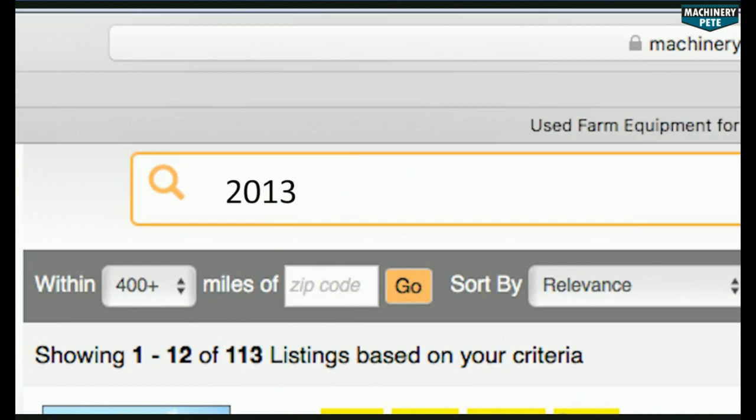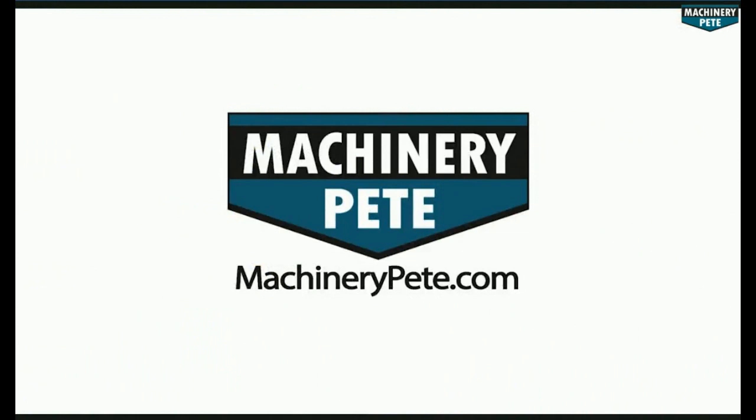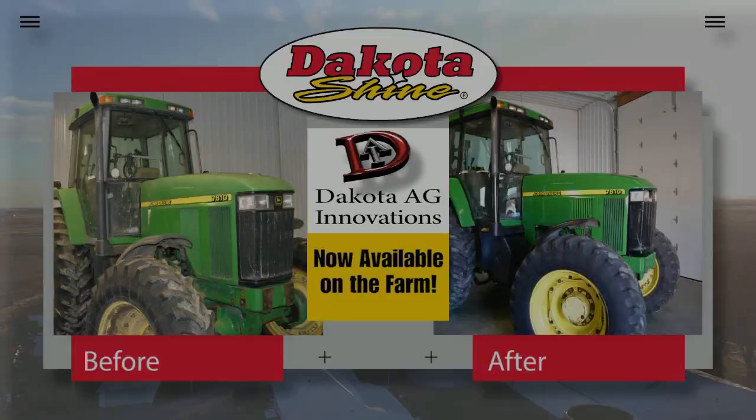Your next piece of equipment is on MachineryPete.com. Search equipment from dealerships across the country to find what you're looking for, only on MachineryPete.com.